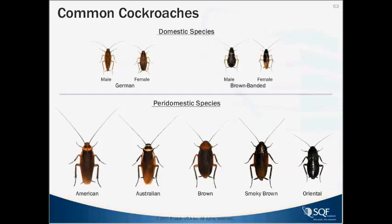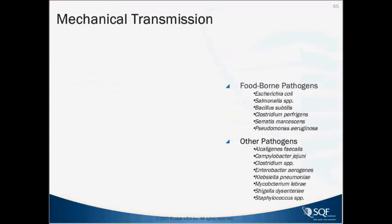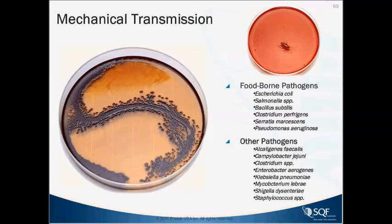Cockroaches are also known to be mechanical carriers of pathogens. We exposed the German cockroach to an E. coli-contaminated surface — a head of lettuce — and as it walked around the petri dish, every little footprint produced a colony. Just as with the house fly, cockroaches are very capable of picking things up and transferring them, and they've been scientifically associated with many food-borne pathogens.